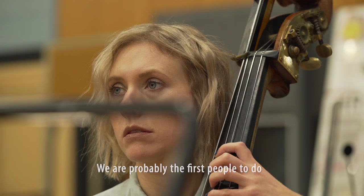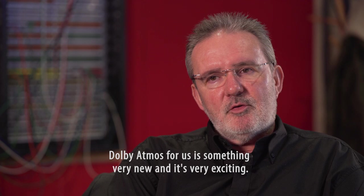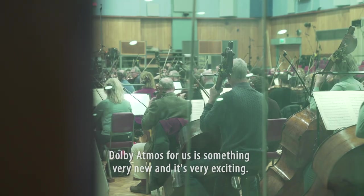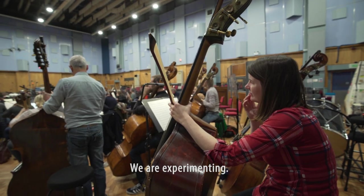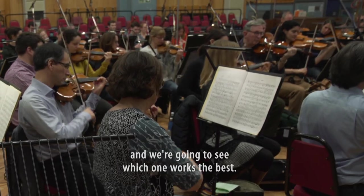We're probably the first people to do an Atmos recording in this studio with music. Dolby Atmos for us is something very new and it's very exciting. We're experimenting. We've got quite a lot of different possible setups and we're going to see which one works the best.